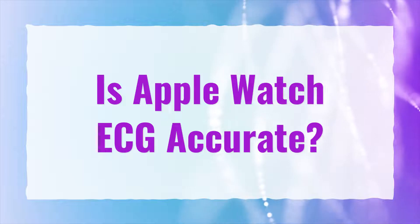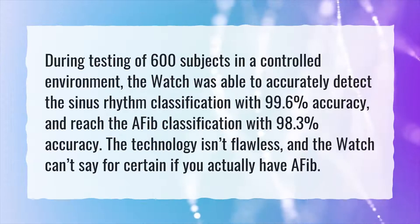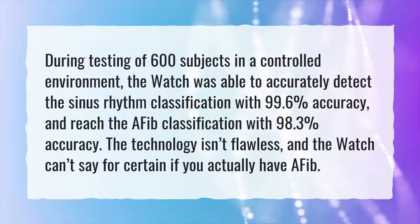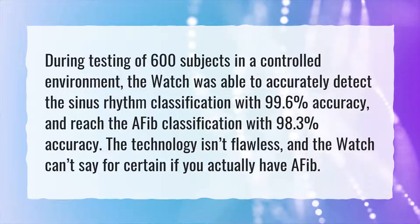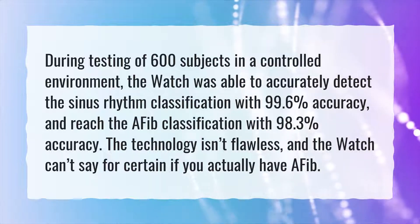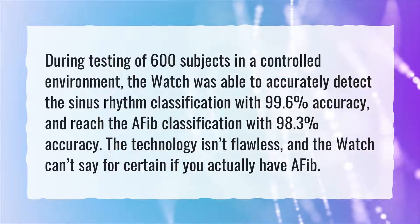Is Apple Watch ECG accurate? During testing of 600 subjects in a controlled environment, the watch was able to accurately detect the sinus rhythm classification with 99.6% accuracy and the AFib classification with 98.3% accuracy. The technology isn't flawless, and the watch can't say for certain if you actually have AFib.